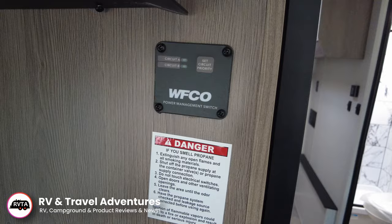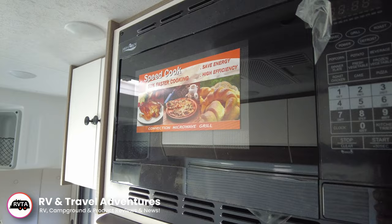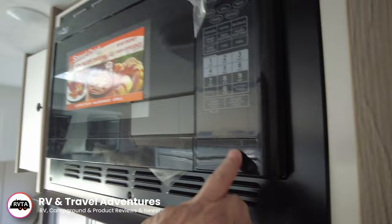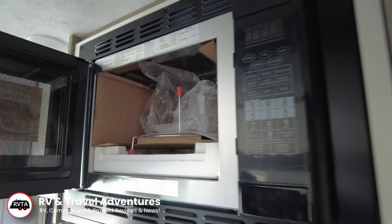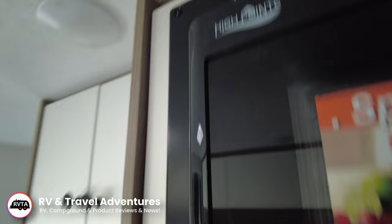So there's the WIFCO power management switch — circuit A or circuit B. Here's your Highpoint convection microwave grill — does it all. Very nice. Again, this is perfect for this size of motorhome. Again, it's by the fine folks at Highpoint.